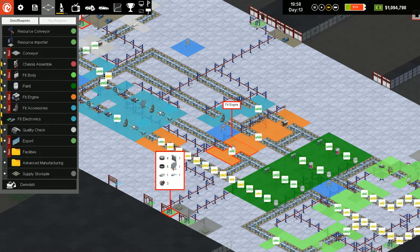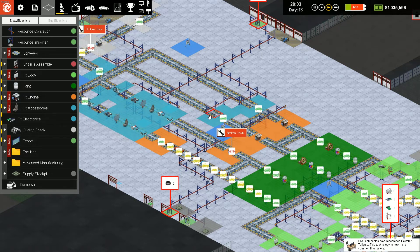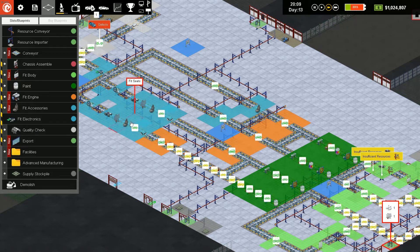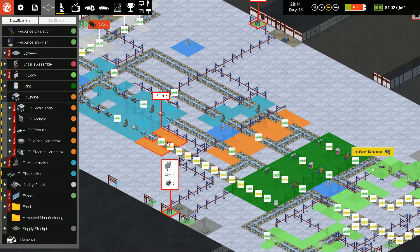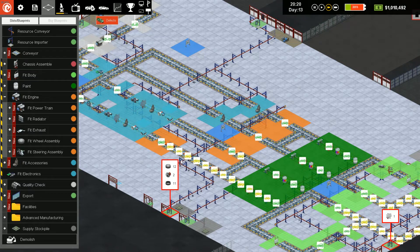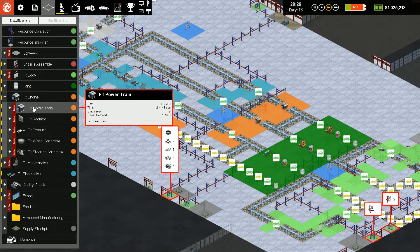We really need fit engine to be more productive. I think what I have to do is expand fit accessories for both of these, which will give me some space here. I should see if I can get fit engine to work here. I don't think I can because there's one, two, three, four, five minimum — and they're big. I've got one two three four five six seven eight squares. I could make it nine.